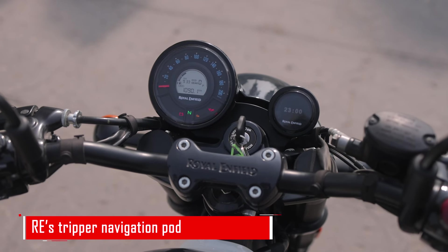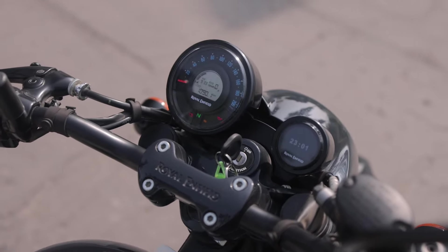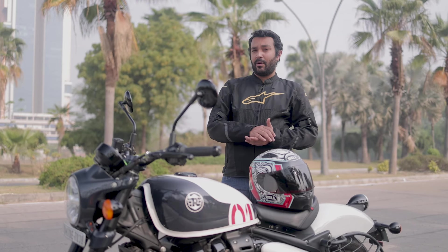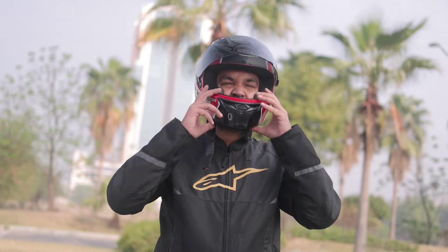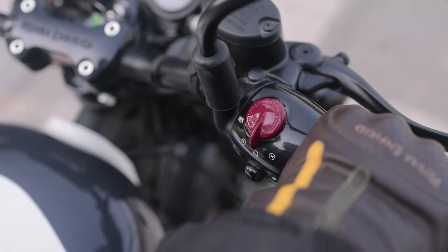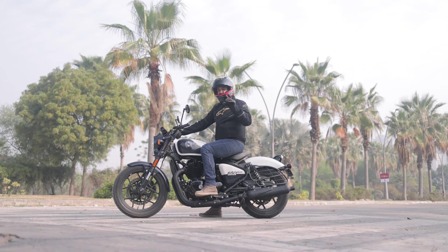Just like its other models, Royal Enfield has kept it quite simple when it comes to features. It gets a USB Type-C charging port, LED headlamps, tubeless tyres with alloy wheels, and an RE tripper navigation port, along with a paired digital instrument cluster just like the Super Meteor. And that's pretty much it. Now let's get to the most important bit — what's it like to ride and how does it perform out on the road? There's only one way to find out, so let's get to it.